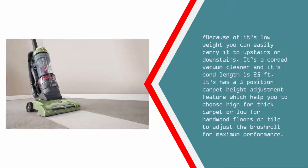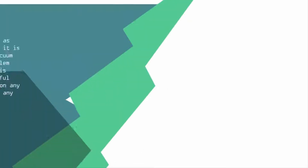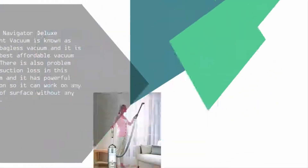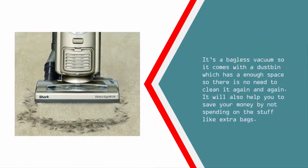Nearing the top of our list at number two, the Shark Navigator Deluxe upright vacuum is known as the best bagless vacuum and one of the best affordable vacuums. It has powerful suction with no suction loss and can work on any type of surface without issue. Being bagless, it comes with a dustbin that has enough capacity so you don't need to empty it constantly, and it saves you money by not requiring extra bags.